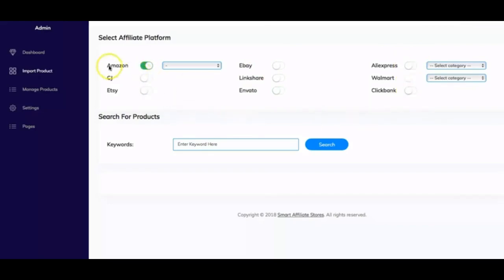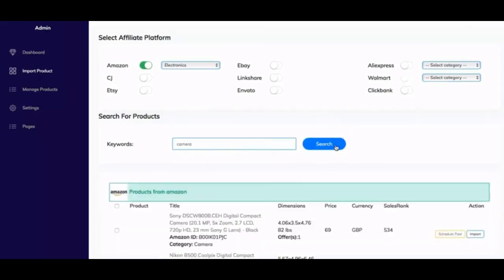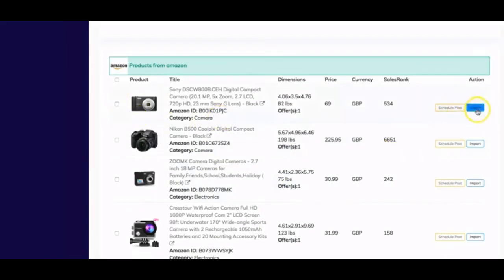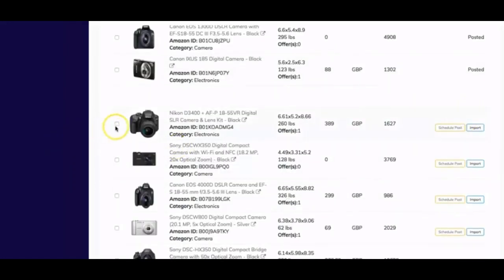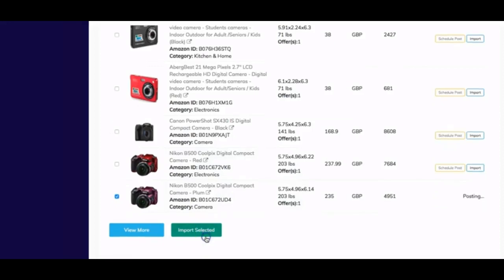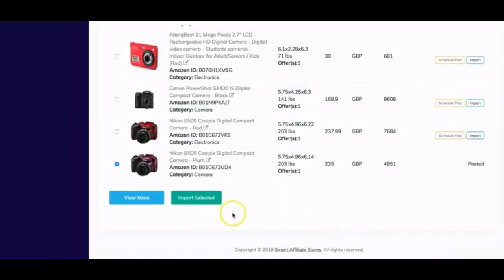You import the product and it starts showing up in the store. If you want to see more results, just click more. You can select multiple products and import them all at once by clicking Import Selected. The selected products will be posted to your store — that's how importing works.